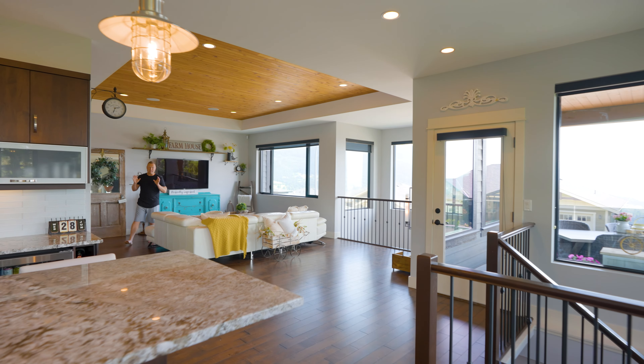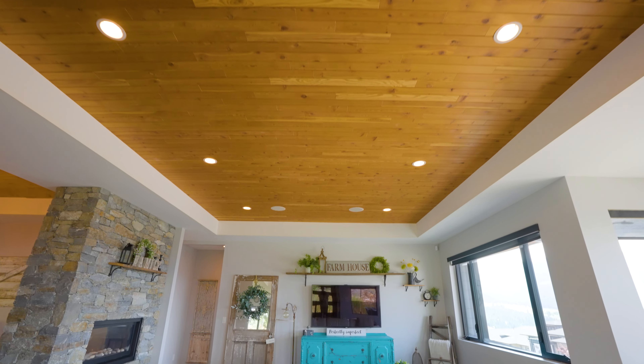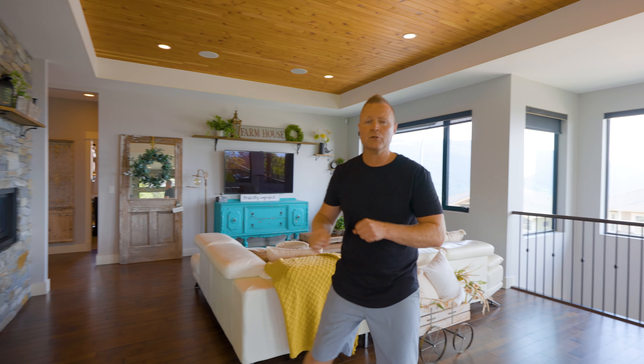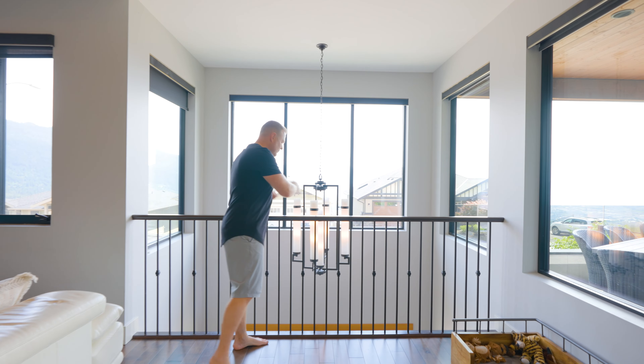I absolutely love this living room space. We've got a double-sided gas fireplace which separates the living room from the large dining room area. We've got a tray ceiling with beautiful wood accents up top. Hardwood flooring runs through the entire upper level of this home, and there's a great little loft area that looks right down to your front entryway.